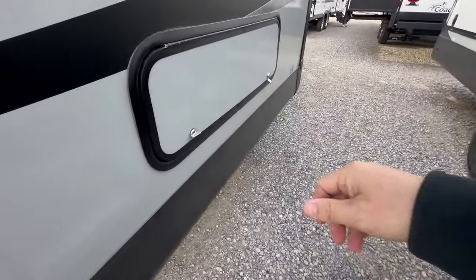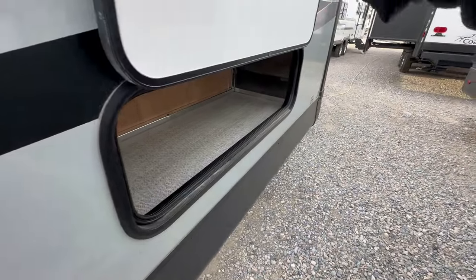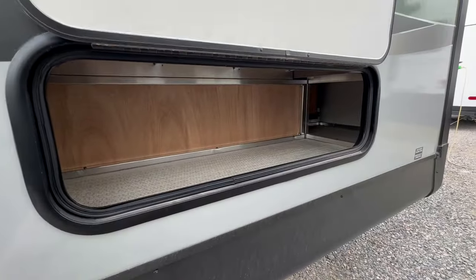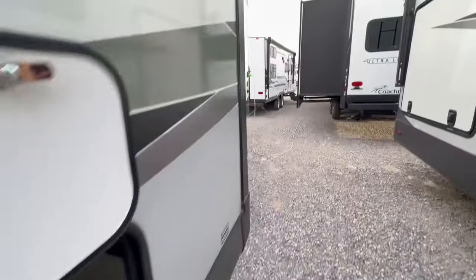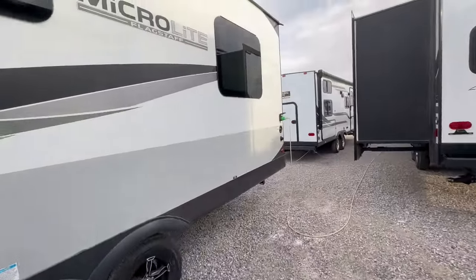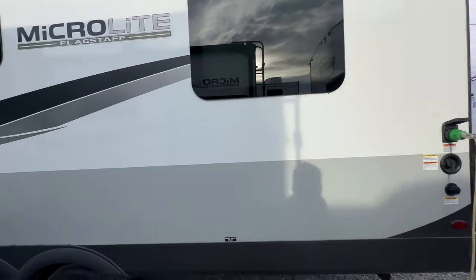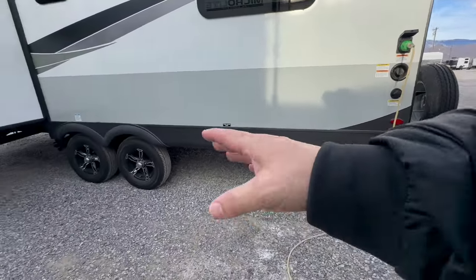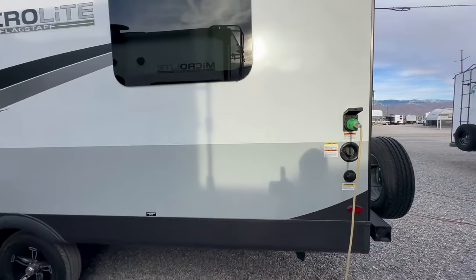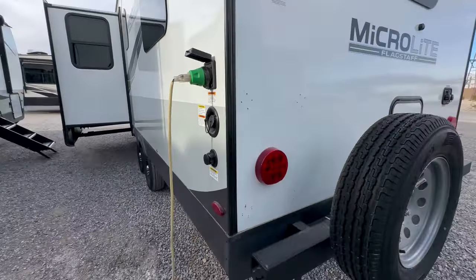It has two five-gallon propane tanks. There's one exterior storage compartment here, which is pretty much under the dinette. Walking back, the travel trailer has frameless windows. It also has electric stabilizers in the rear, good-looking rims. It's a nice-looking, well-put-together travel trailer and I'll show you more about that later.